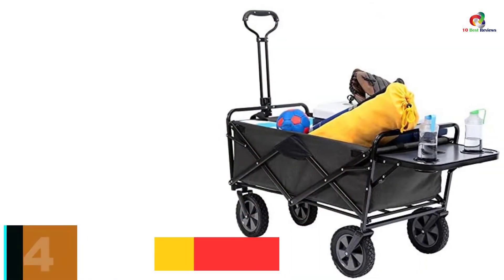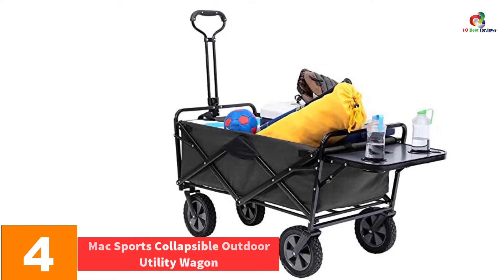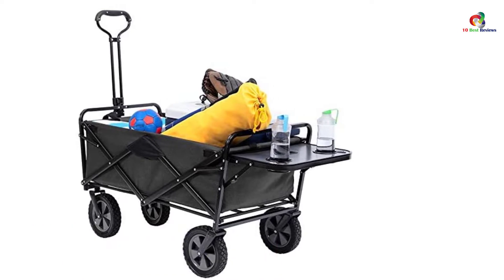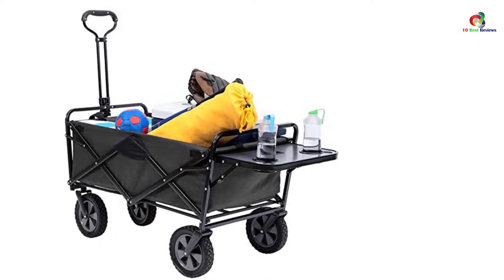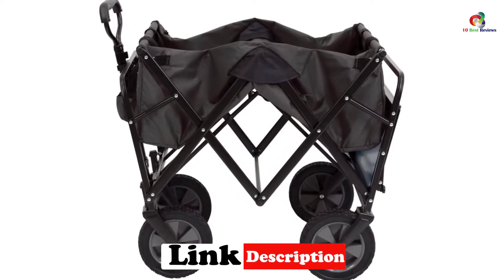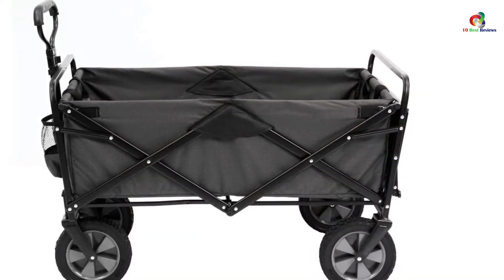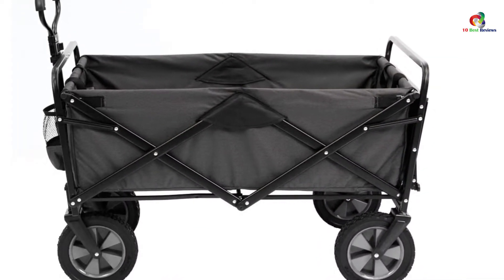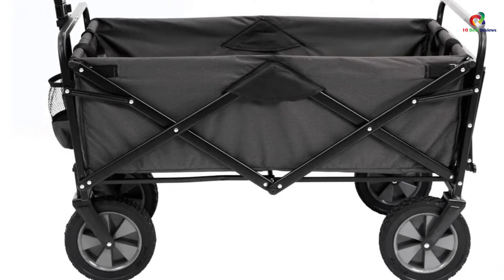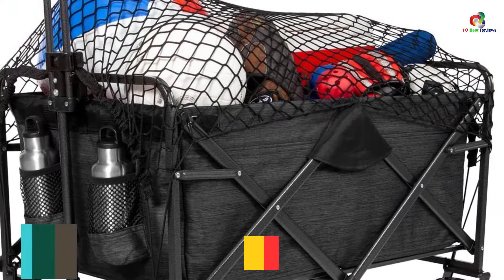At number four, we have the Mac Sports Collapsible Outdoor Utility Wagon. It has a roomy interior that gives you a large storage space for your items, sets up in seconds with no assembly needed, and folds to just eight inches thick with a protective cover for storage. Its heavy-duty frame can support weights of up to 150 pounds, and the durable 600D fabric cleans easily. It also has an adjustable handle and cup holders for your favorite beverage.